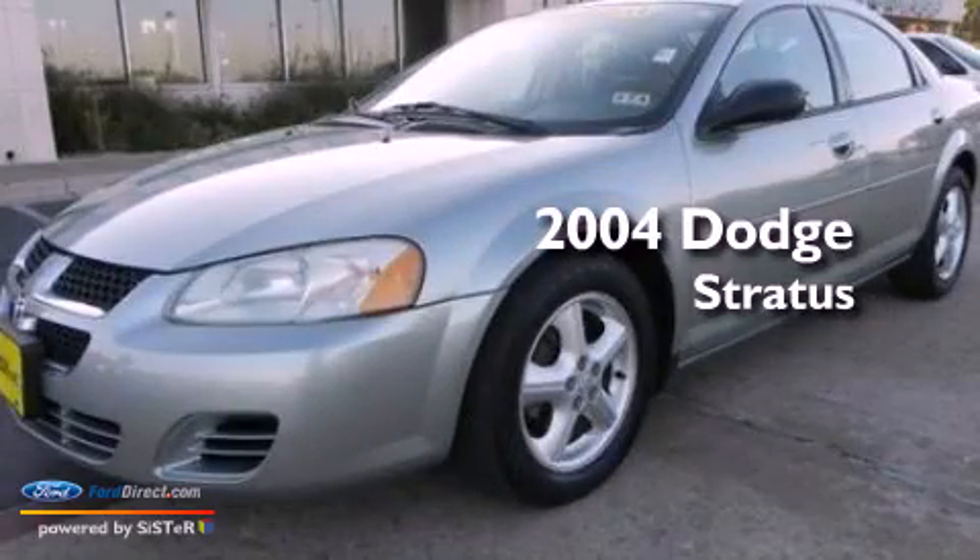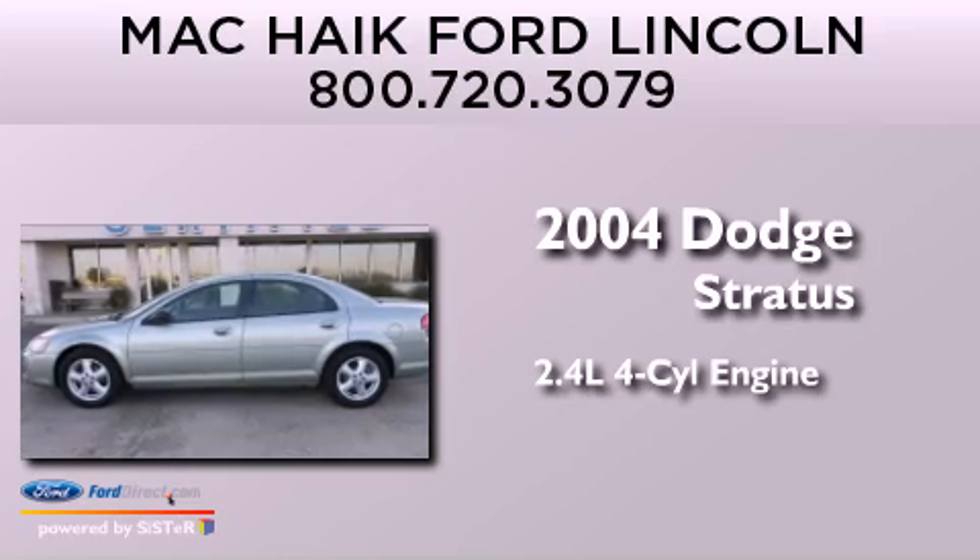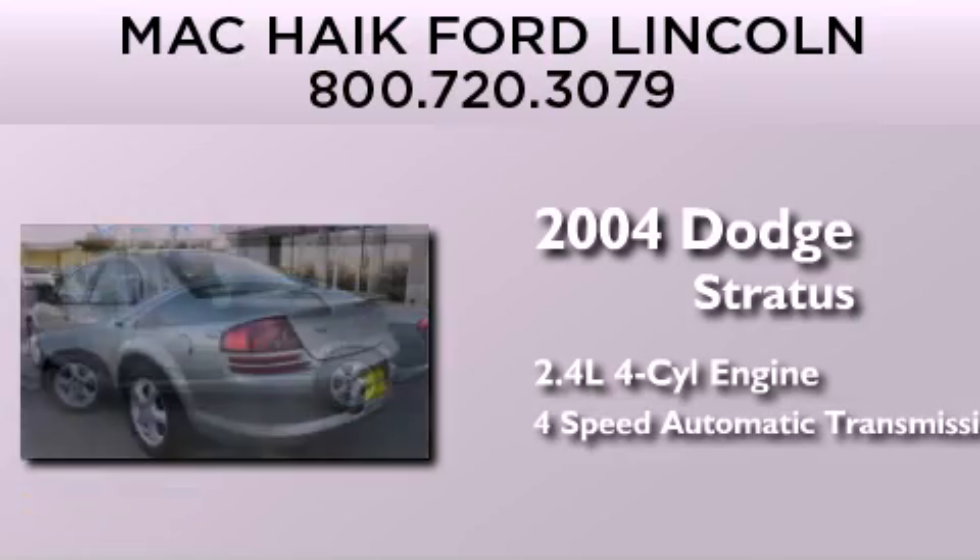This is a 2004 Dodge Stratus. It features a 2.4-liter four-cylinder engine and a four-speed automatic transmission.